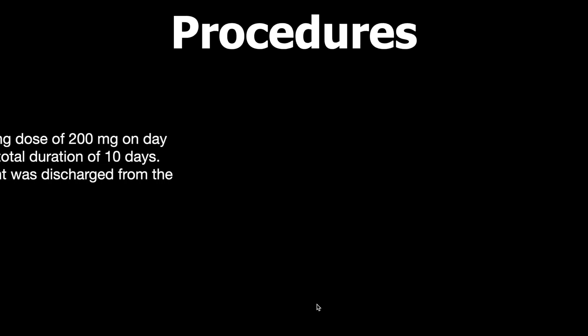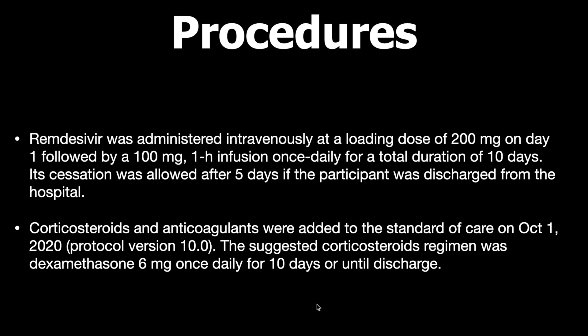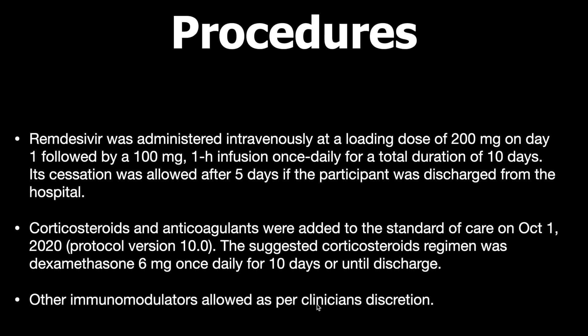Patients received remdesivir administered intravenously with a loading dose of 200 mg on day 1, followed by 100 mg once daily one-hour infusions for up to 10 days. Cessation was allowed after 5 days if the patient was discharged. Steroids and anticoagulants were added to standard care from October 1st 2020 per protocol version 10, with dexamethasone 6 mg once daily for 10 days or until discharge. Other immunomodulators were allowed per clinical discretion.